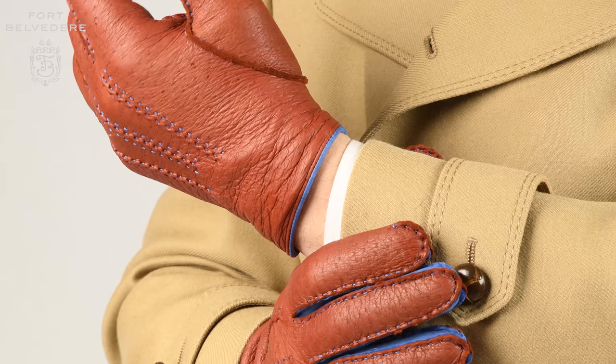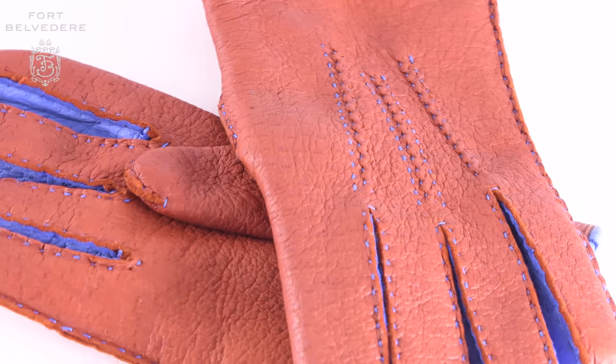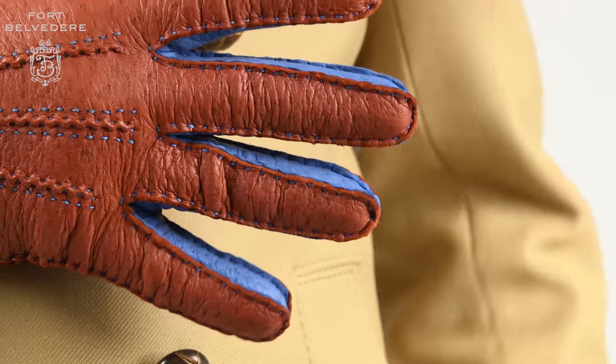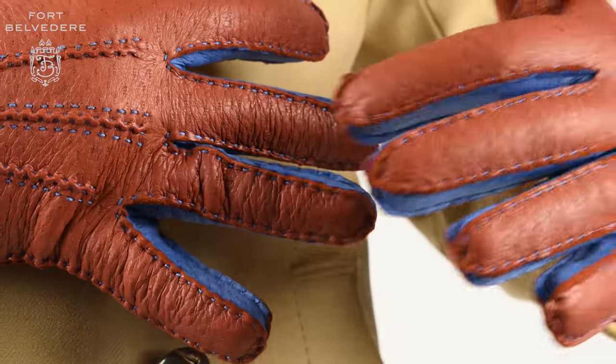As you can see, these gloves are beautifully hand-sewn with contrast stitching, which takes quite a while because Peccari is a very resistant leather and it's hard to sew together. You'll be hard-pressed to find a more beautiful pair of Peccari gloves anywhere else.